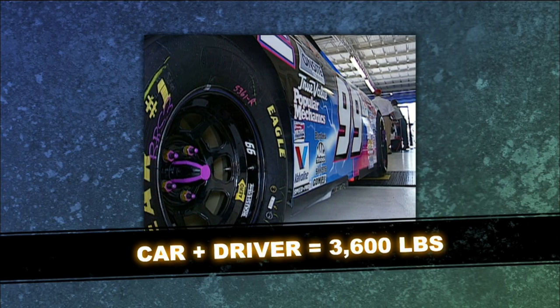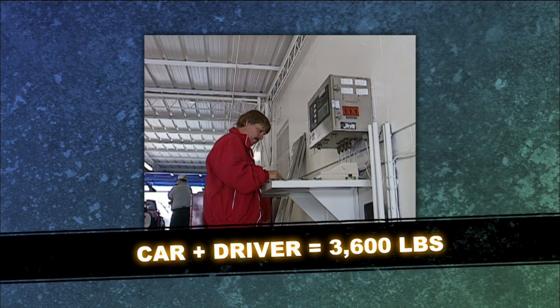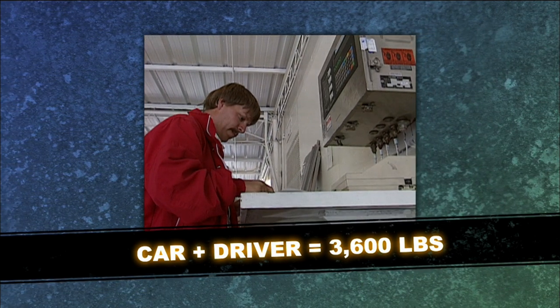A typical car and driver weigh around 3,600 pounds. The crew chief puts the car on scales in the garage to measure how much of the car's weight pushes down on each tire. The car sitting on the scales, we have these hypothetical percentages that we use as reference, but they don't really mean anything — the driver's not in it, the hood's not closed, the car's not moving. When the driver steps on the accelerator, the weight shifts to the rear; when he steps on the brakes, it shifts to the front.